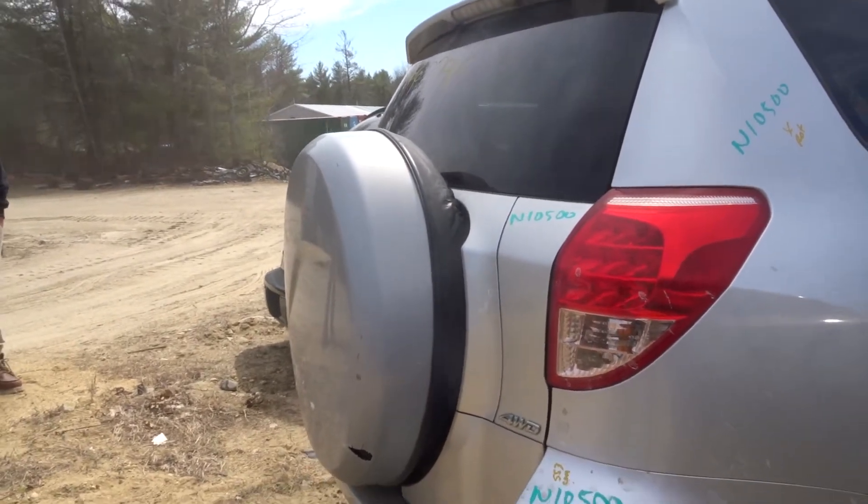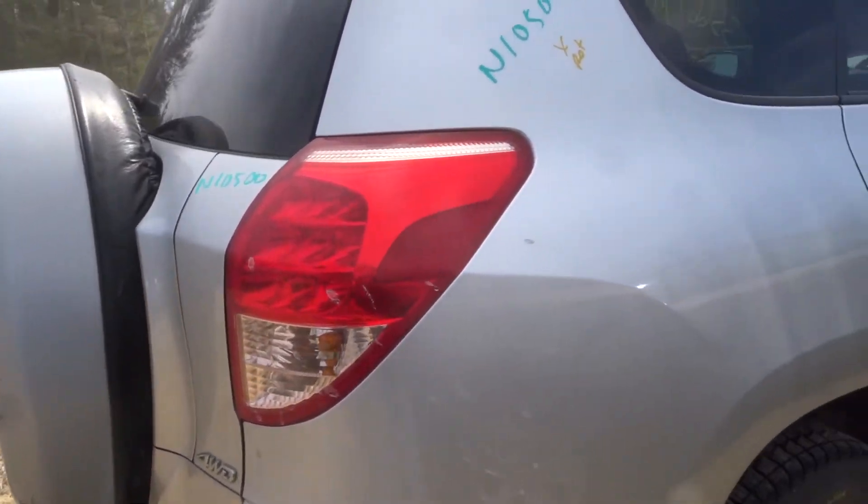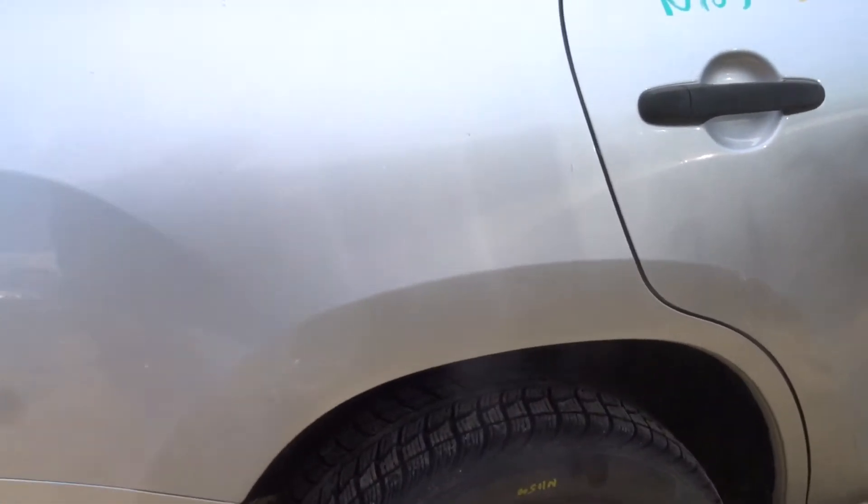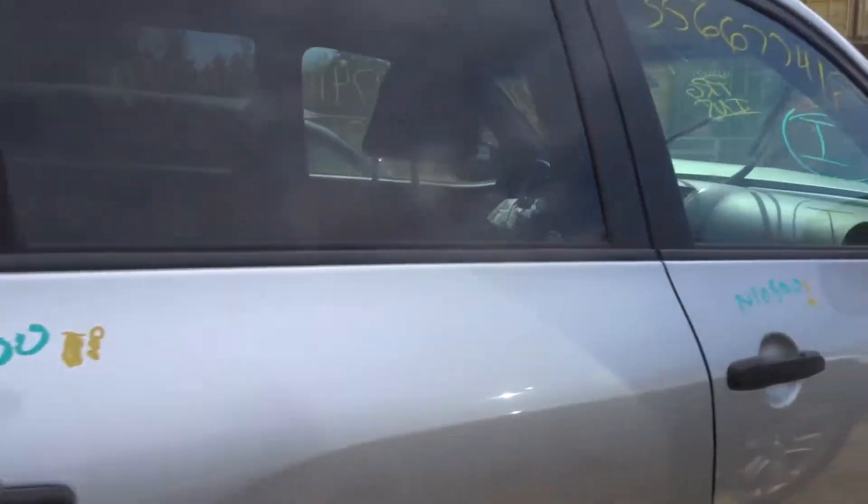Got a pair of quarter lamps — right and left. We'll chuck those in the warehouse. Got a right rear door — clean. Got a right rear suspension and a left rear suspension. This is all-wheel drive, not a sport model.